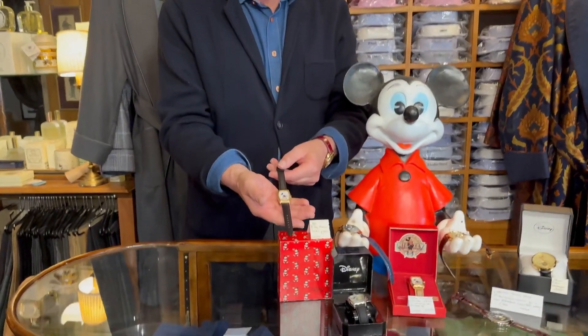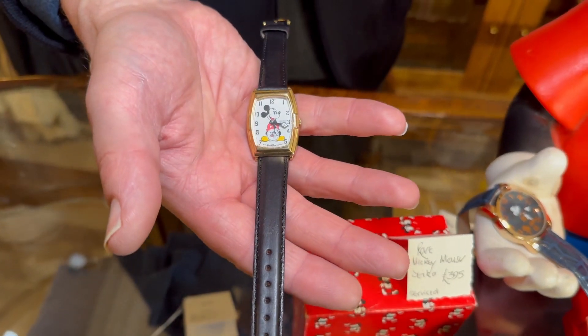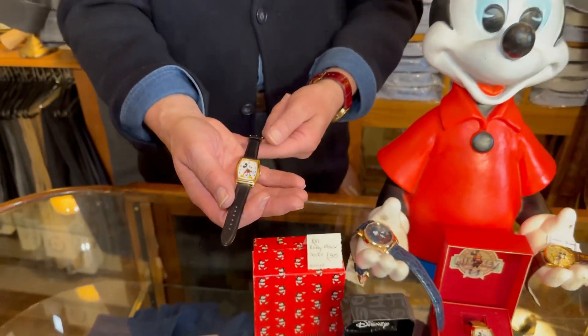This is a vintage Seiko, lovely tonneau shape, looks fabulous with a smart suit and polished shoes. It's a bit of playful fun.